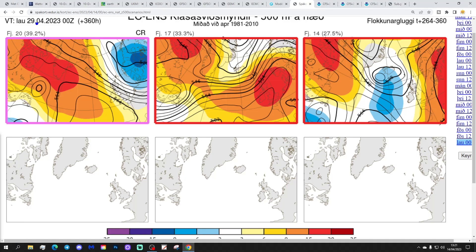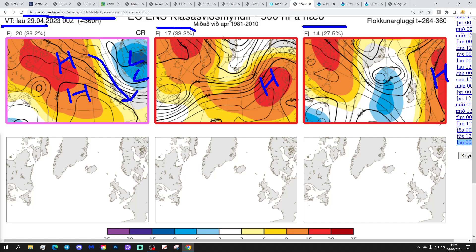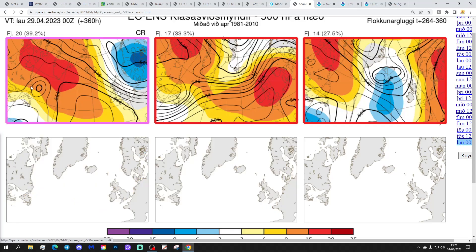In two weeks' time, getting us to the 29th of April, these are the options we've got. We see that 20 members of the ECM ensembles have a mid-Atlantic ridge and high pressure around Greenland, with low pressure dropping in over Scandinavia - that will get wind into a cold northerly direction. 17 with high pressure over the country, being mostly dry weather. And then 14 with high pressure to the east and low pressure to the west - that's a little bit more unsettled, but should be relatively warm with a southerly wind. So again, a range of options at two weeks out: could be cold, could be warm, or could be somewhere in between.